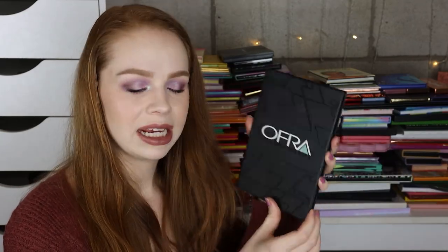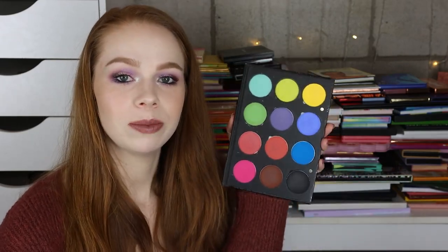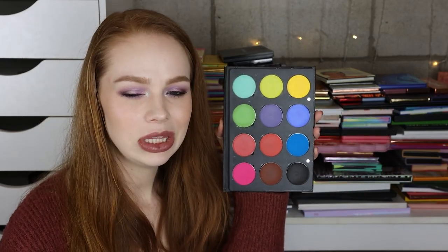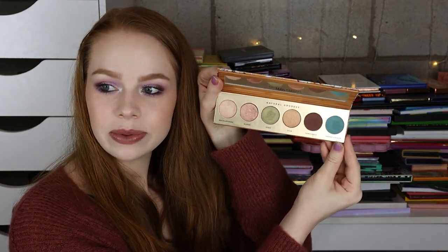I have the Ofra Pro palette, the Bright Lights edition — I've talked about this before on my channel and I just don't think it was worth the price. Not all of these shadows are all that great but I think I paid like $50 for it, so I'm going to go ahead and hold on to it for now. Next I have a cute little palette from Butter London — I love the packaging on this one. It came in a Boxycharm. I think I'm going to declutter that.